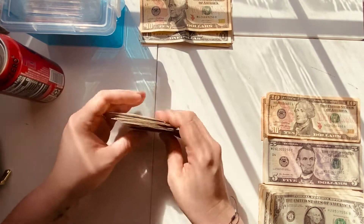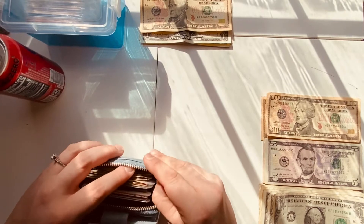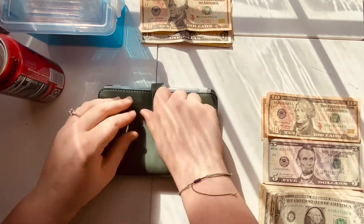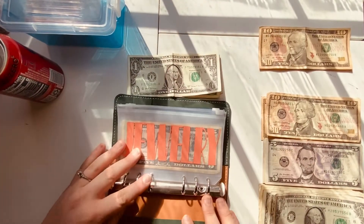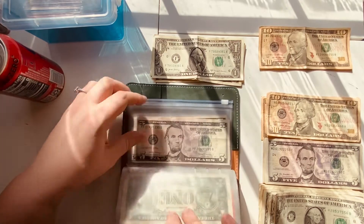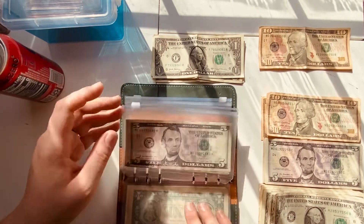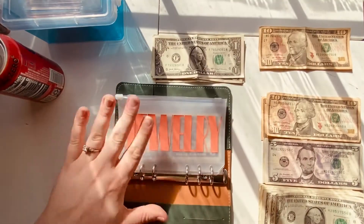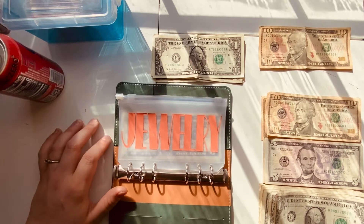That is going to do it for my wallet envelopes, so we're just going to zip that back up and move on to our dollar binder. I love a good nice full wallet! Now for the dollar binder — I've got five dollars in ones, and I'm going to put one in everything except for investments. Some of these are my envelopes — I do give a digital description of all of them in my previous video, which I'll link below, as well as my Etsy shop.